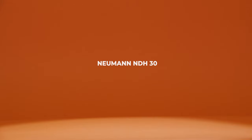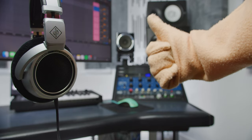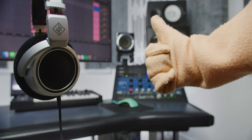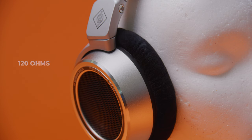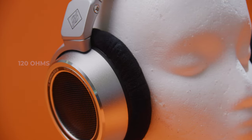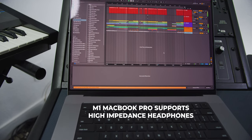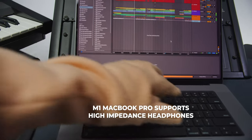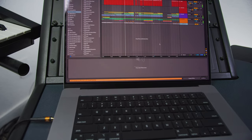The open-back headphones I'm going to be looking at are the Neumann NDH-30. These are specifically designed for mixing, mastering, and all your portable, high-quality audio needs. These are a high-impedance headphone, meaning they use a little bit more gain and voltage from your audio interface or laptop to sound correct. But just about any high-end audio accessory will have enough gain and voltage to power a pair of professional headphones like these.